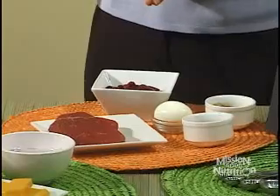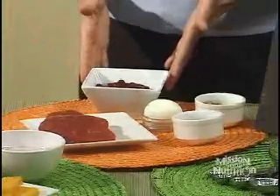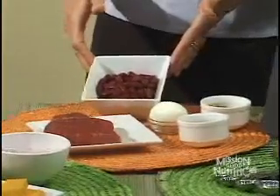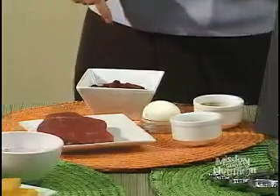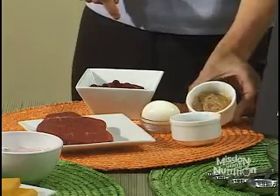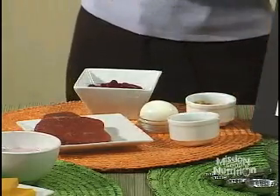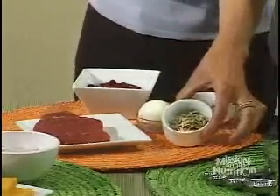The meats and beans group contains our protein foods. We have actual meat, dried beans such as kidney beans — a half cup of cooked dried beans equals a two-ounce equivalent. One egg equals a one-ounce equivalent. One tablespoon of peanut butter also equals a one-ounce equivalent, so two tablespoons would count as two. About a half ounce of nuts and seeds also equals one ounce equivalent of meat.